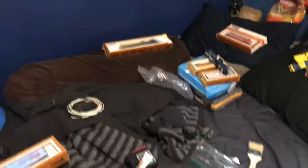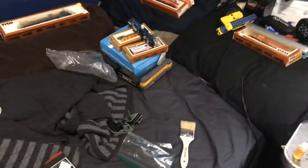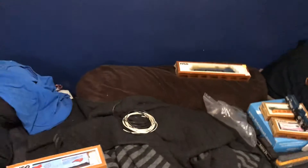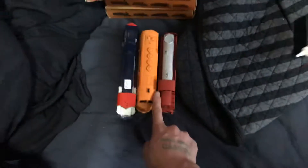Hey everybody, Dirty Dan here. Today I'm gonna show you the cool stuff I picked up at the train show — if you didn't see the live stream. I also need to make an apology to Max from Max's Hybrid Productions about the train show. But first, let's do the train show stuff.